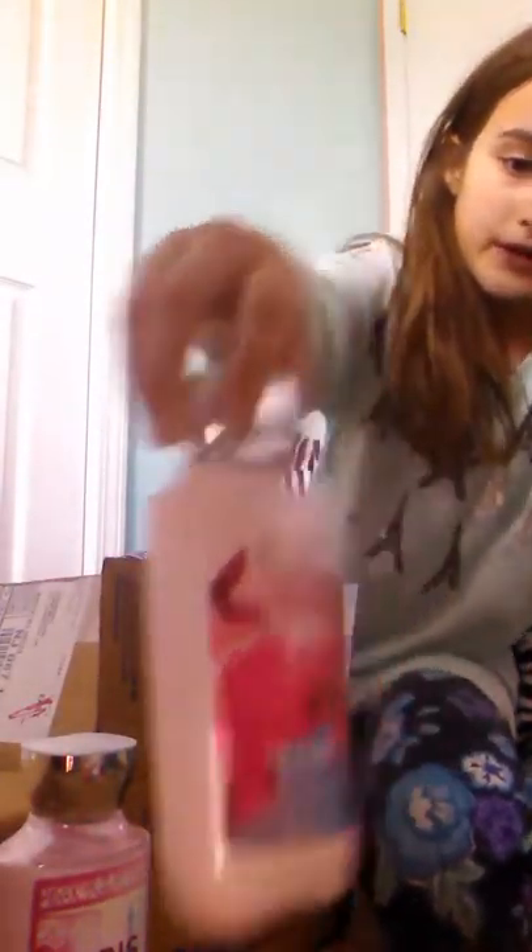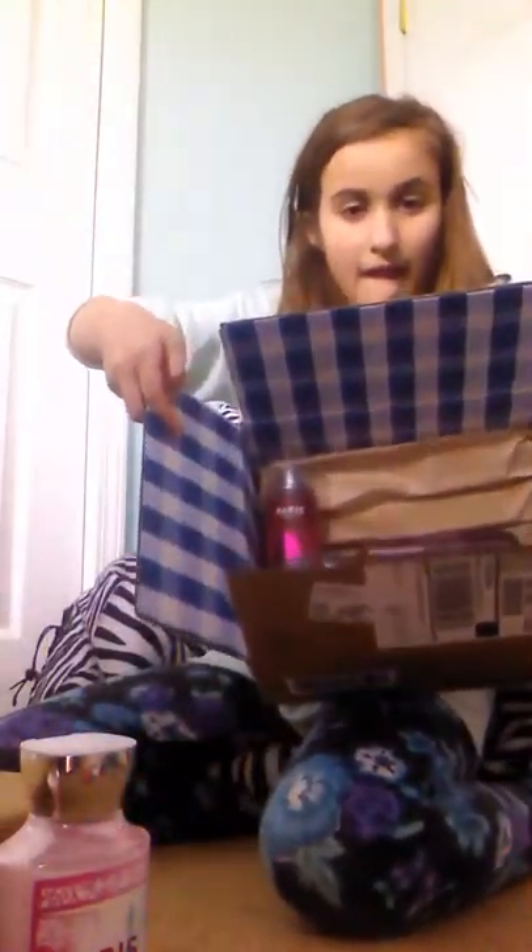I saved the unboxings for last, but I'm not going to be unboxing right now. I'm going to show you the things that I already unboxed and put back in the box. First, I got this Paris Amour Body Lotion and Pink Chiffon Body Lotion. And I'm not going to tell you where the Pink Chiffon Spray is, because I want you to be surprised — I probably just gave it away.